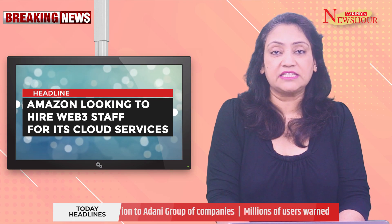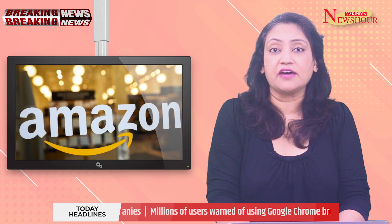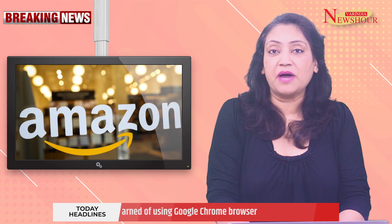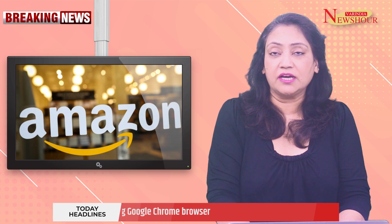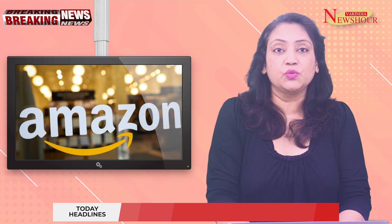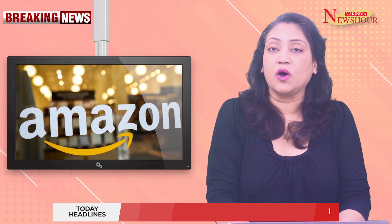Amazon is looking to hire Web3 staff for its cloud services. Amazon Web Services is hiring staff to help increase its clientele in the Web3 space, as marked by a listing posted a week ago on its LinkedIn page, which is seeking a senior GTM specialist in Web3 to work in its Web3 go-to-market team responsible for growing adoption of Web3 workloads on AWS.